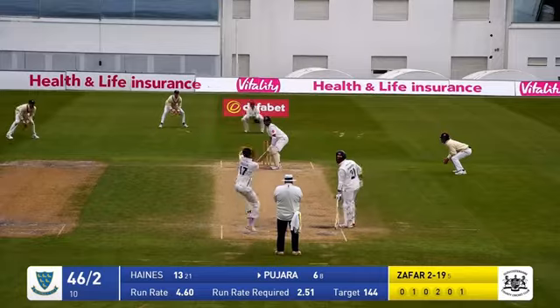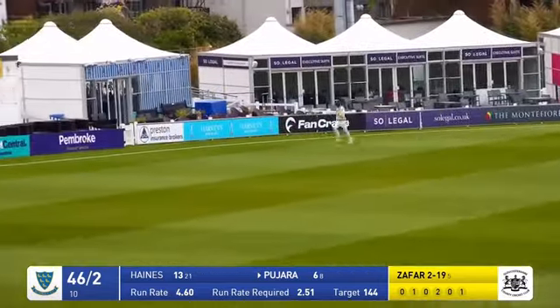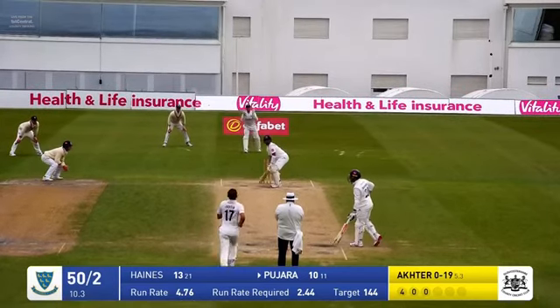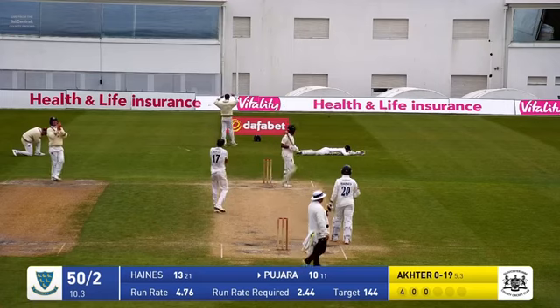We've still got a force to be reckoned with here. Here's Hector down the hill — and that's driven off the back foot. Will it go for four? Yes it will. Hector again darting in — oh, it's gone down the leg side. It will be four.